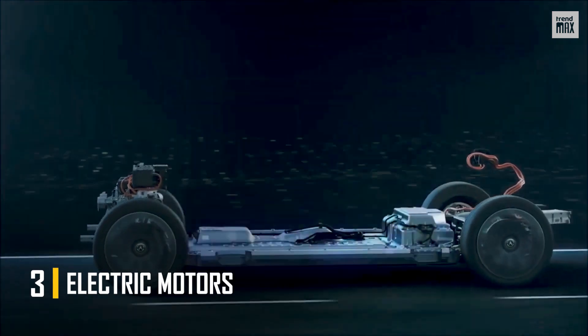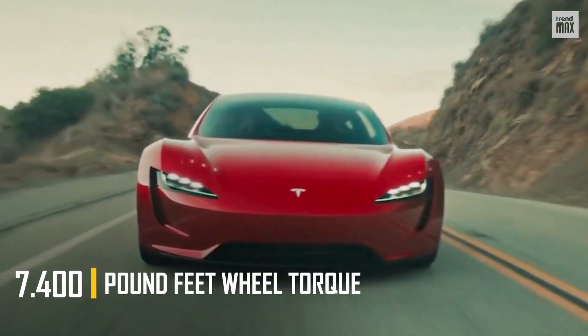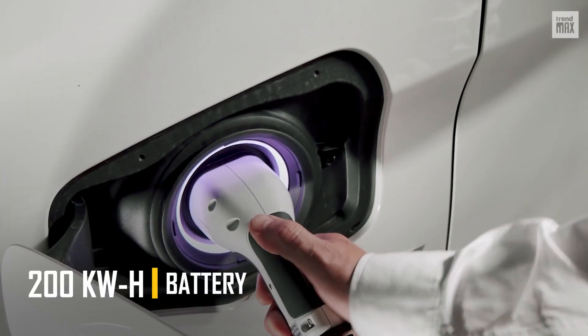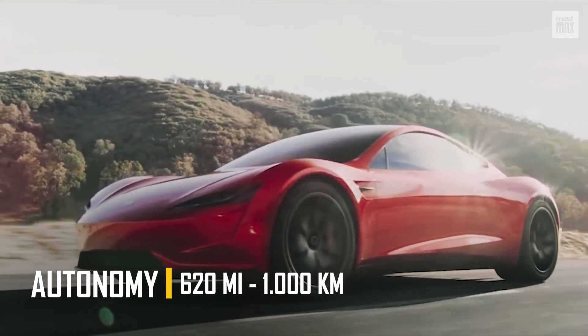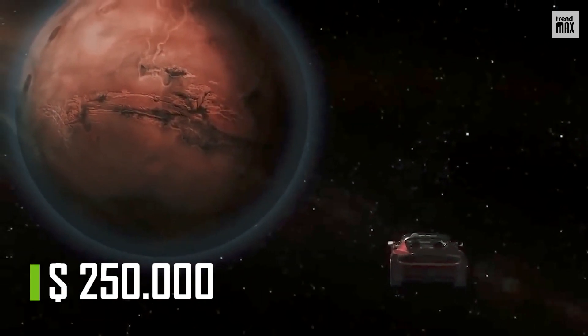Among other features, we can't forget to mention its three motors that deliver a total of 248 horsepower and 7,400 foot-pounds of wheel torque, and its 200 kilowatt-hour battery provides a range of 620 miles on a full charge. The base price is estimated at a quarter of a million dollars, but this is most likely to go up.